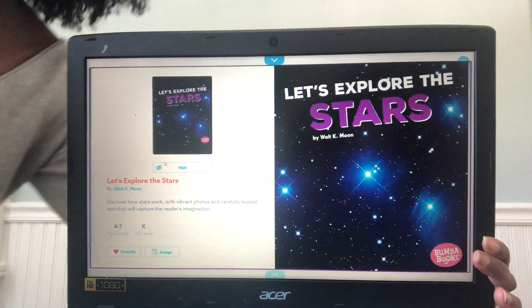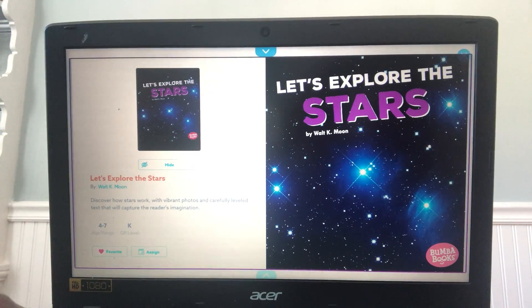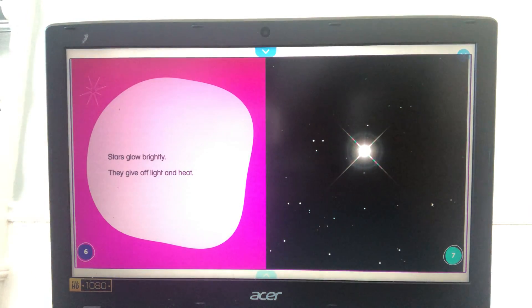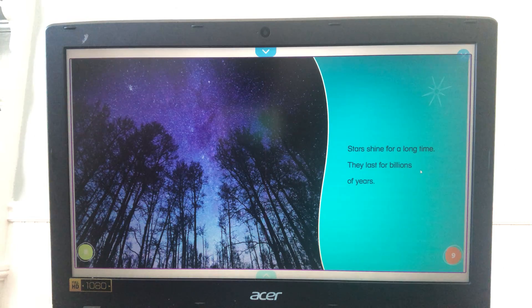All right, let's explore the stars. Stars glow. Stars are huge balls of gas. There are billions of stars in outer space. Wow, that's a lot of stars! Stars glow brightly — they give off light and heat. That's how we can see the stars during nighttime, because stars give off light. Stars shine for a long time; they last for billions of years.